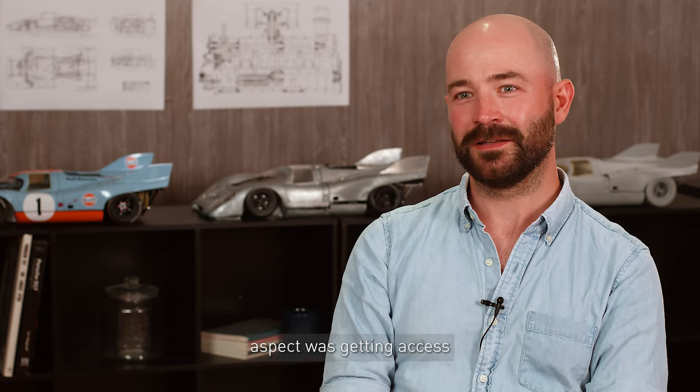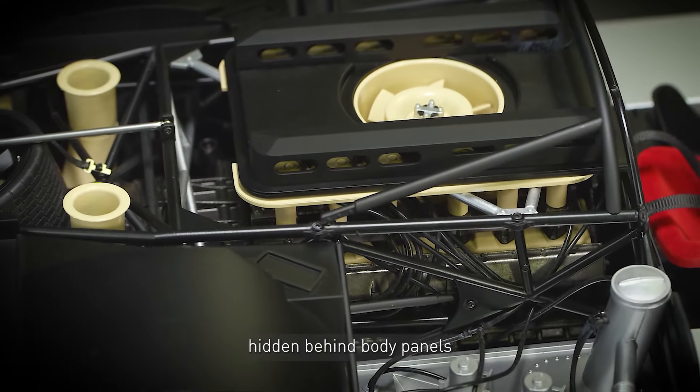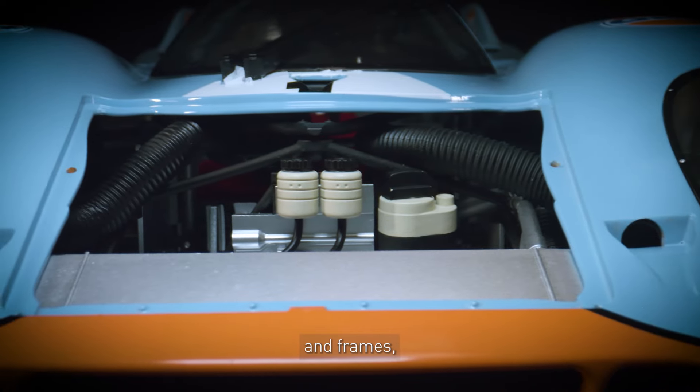One particularly difficult aspect was getting access to the engine out of the car. There's a lot of the details hidden behind body panels and frames and tubes.